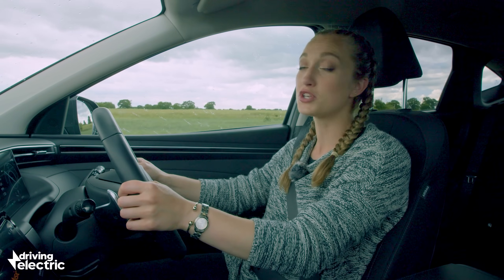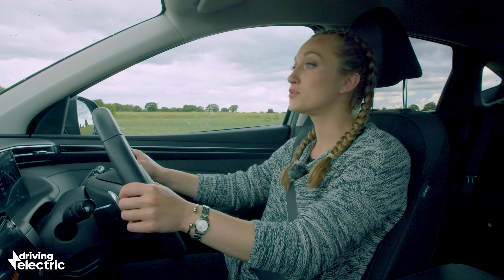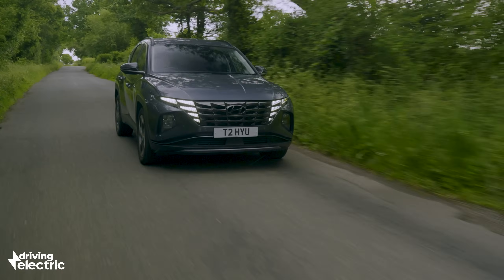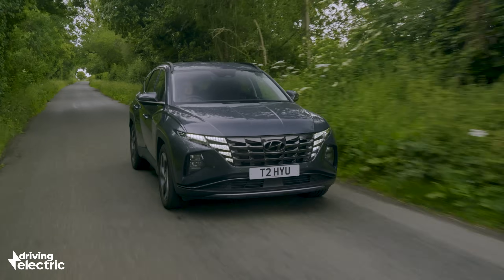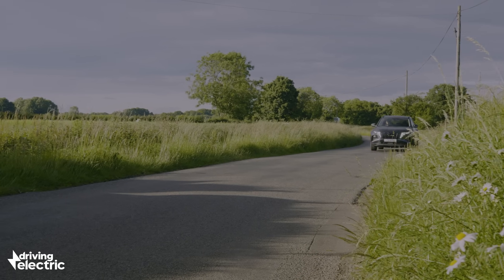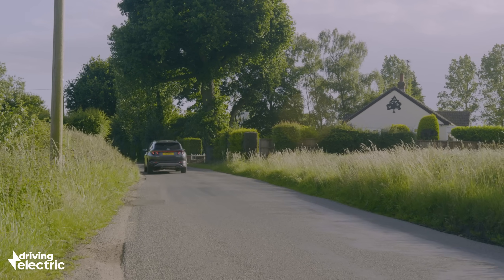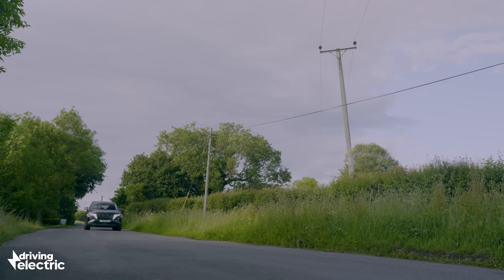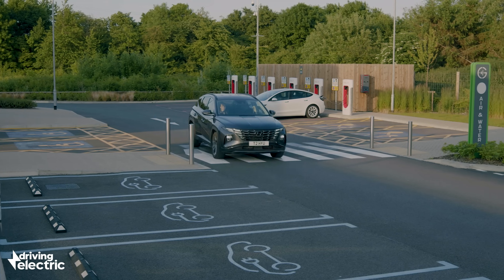Plug-in hybrids generally aren't compatible with fast charging, so you probably won't want to pull over for a top-up on your journey. However, since they can happily run on petrol power, you probably won't need to anyway. It's also worth noting that some plug-in hybrids will, under certain circumstances, run the engine as a generator to keep the battery topped up rather than having it directly power the wheels. We wouldn't recommend this though, as it will use extra fuel and see your miles per gallon plummet.